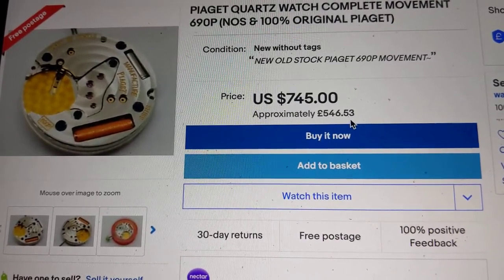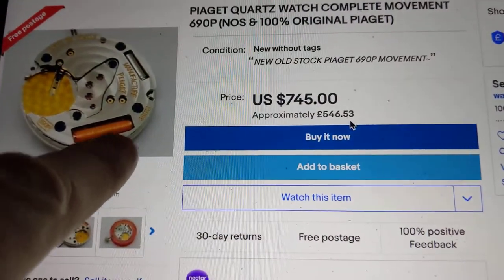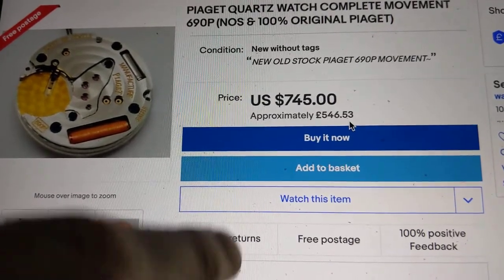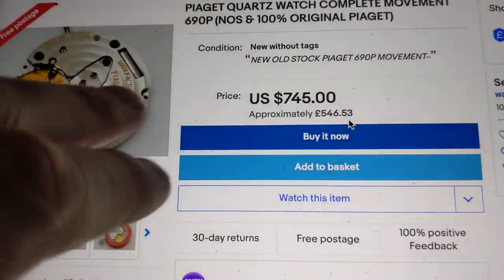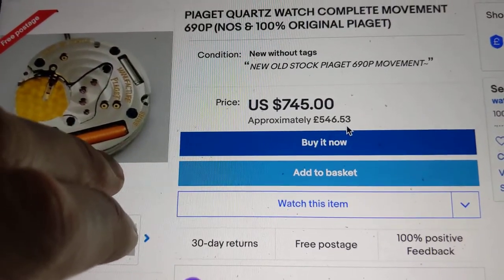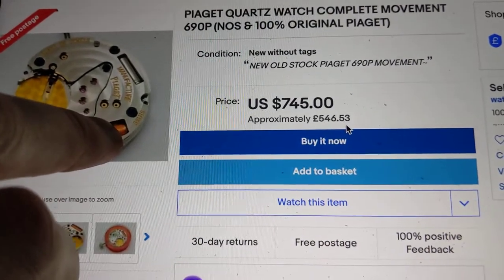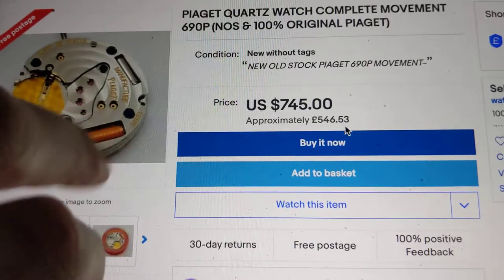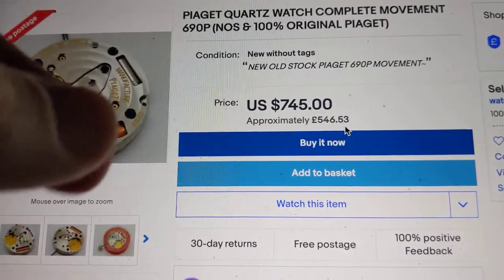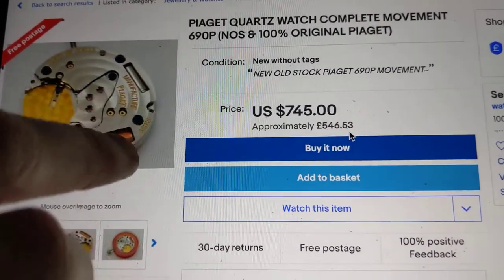Apparently, from what I've read on the WatchUSeek forums, if something goes wrong with the movement, when you send your Cartier in for service they will give you a new movement — obviously you'll pay for that. I did have a new movement put into my Tank when I sent mine back for a service, but mine was under warranty because I had an issue with it not keeping good time and a problem with the crown.